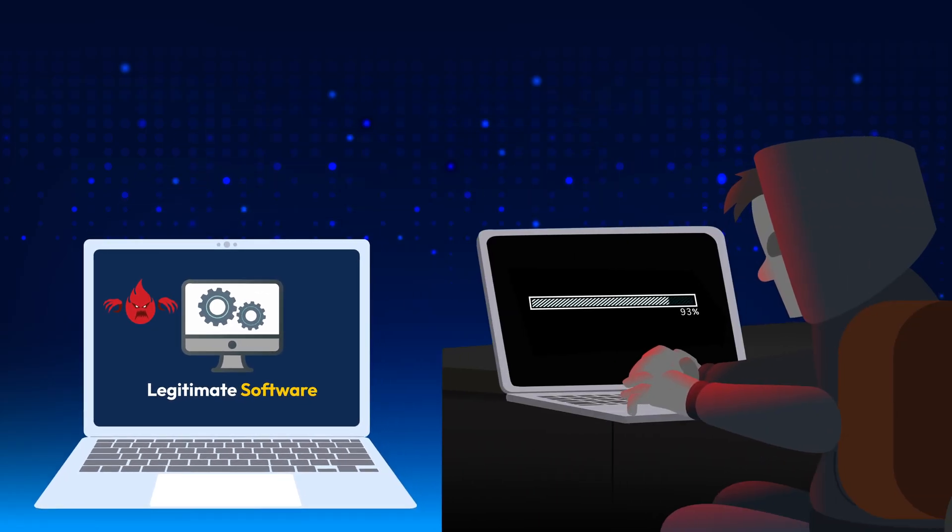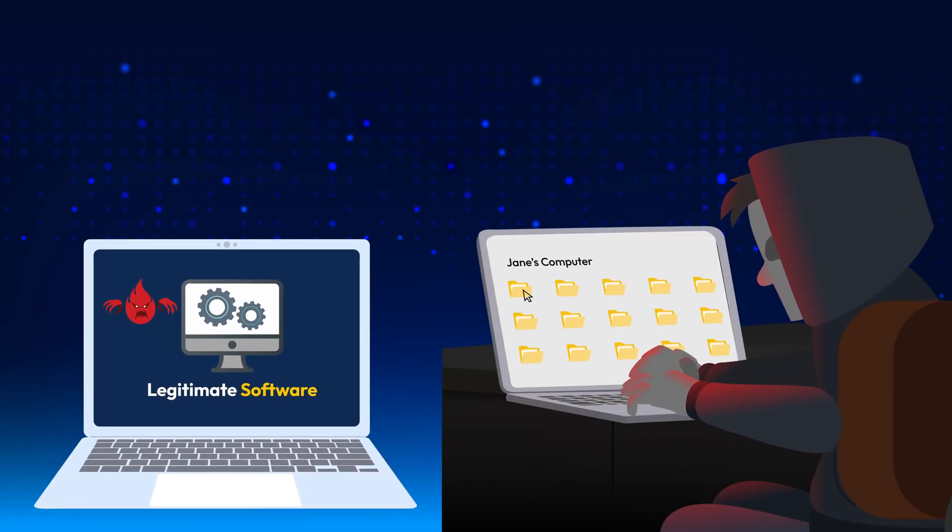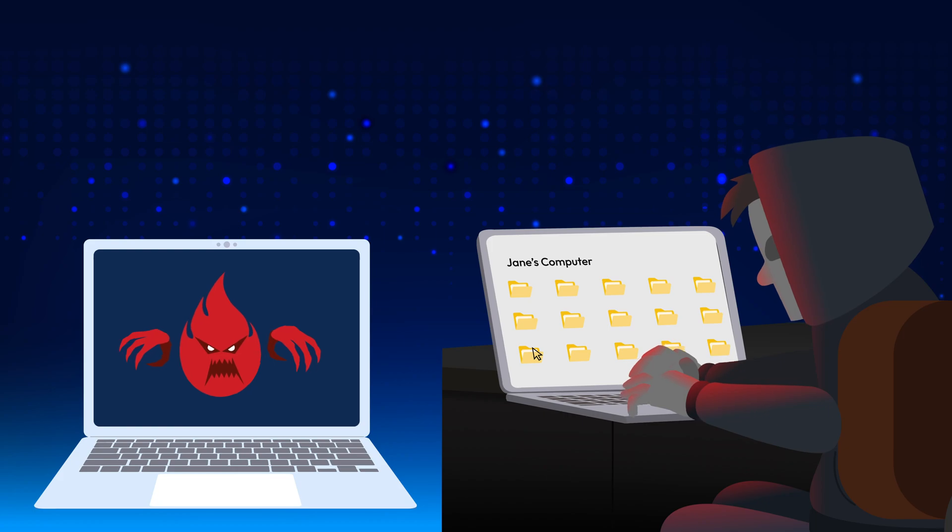Once inside, a Trojan gives cyber criminals remote control of your device, turning it into a zombie computer, without you even knowing.